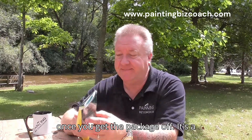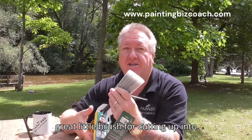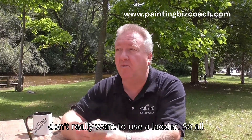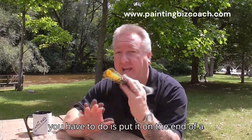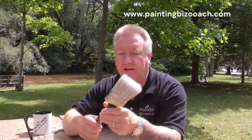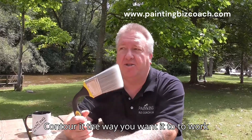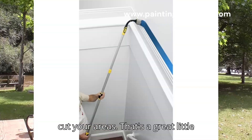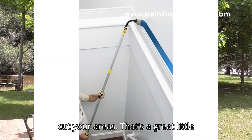Once you get the package off, it's a great little brush for cutting up into areas where you need a ladder and you don't really want to use a ladder. All you have to do is put it on the end of a pole — there's the threader right there — contour it the way you want it to work on the wall, and then put it up and cut your areas. It's a great little brush for that.